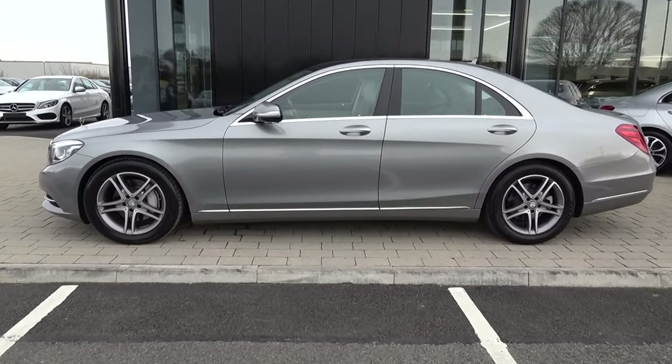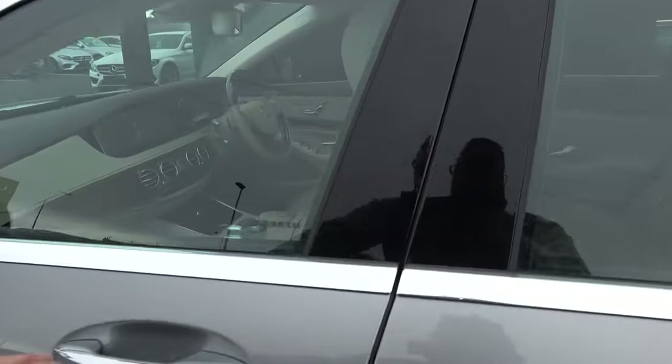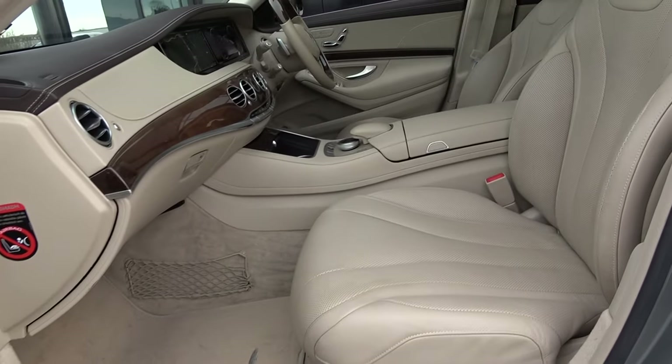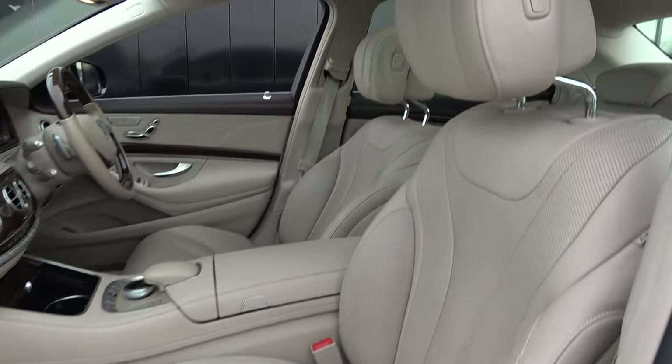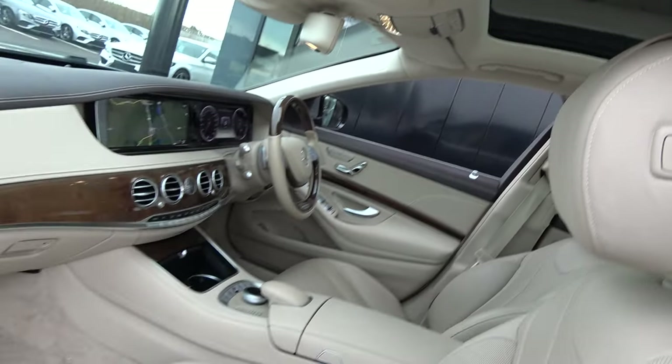Moving on to the front interior, the Mercedes-Benz S-Class offering spacious ample leg and headroom for the driver for that perfect Mercedes-Benz drive. Long list of equipment as you would expect with the S-Class model — we have your sunroof as you see here allowing more light into the vehicle, and spacious ample leg and headroom also for your front passenger.